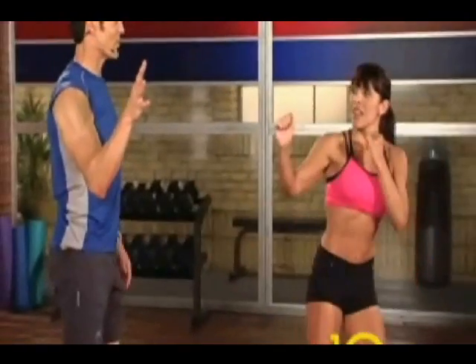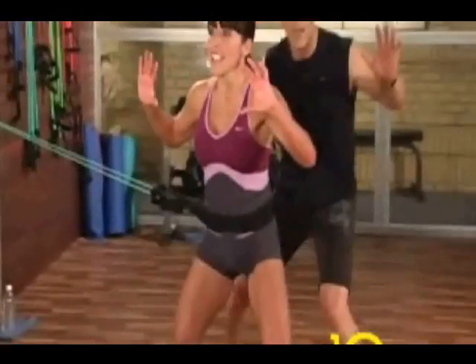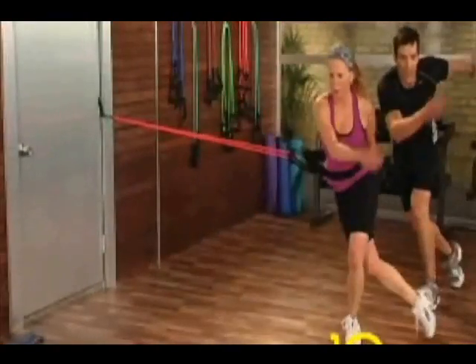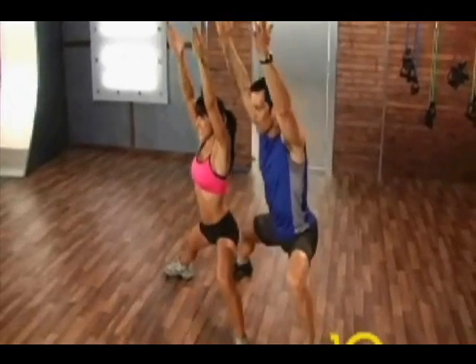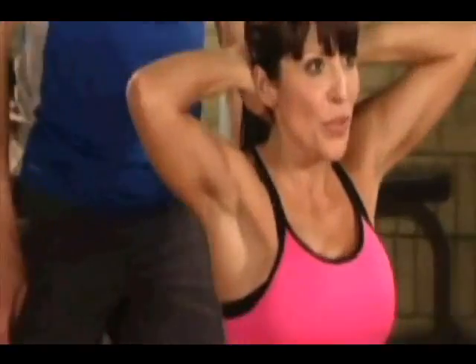Tony Horton's 10-Minute Trainer is the newest workout video to hit the Beachbody shelves, and it's poised to change the way you look at fitness. Honestly, I think 10-Minute Trainer is going to revolutionize fitness in 2008. I think it's going to blow people away. They will not expect to get the kind of workout and feel the results of their workout as fast from a 10-minute program.